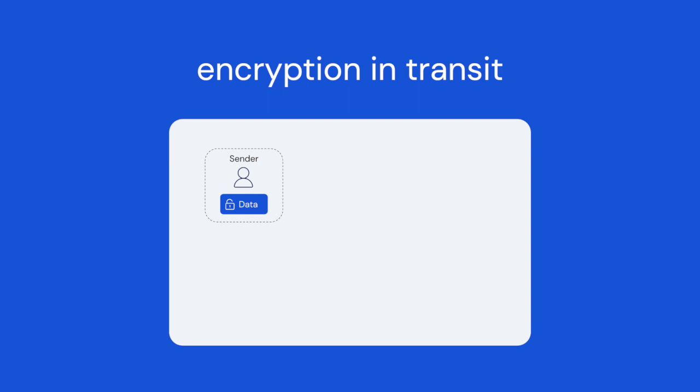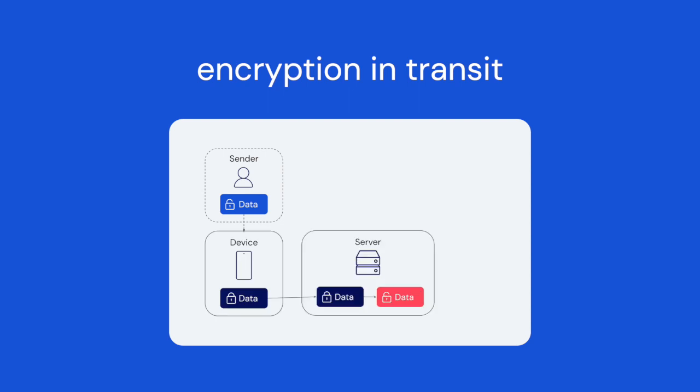It's important to note that not all encryption methods offer the same level of security. Many secrets management solutions rely on encryption in transit, which only encrypts data while it's actively moving between devices or networks. This leaves server-side data vulnerable to potential attacks.